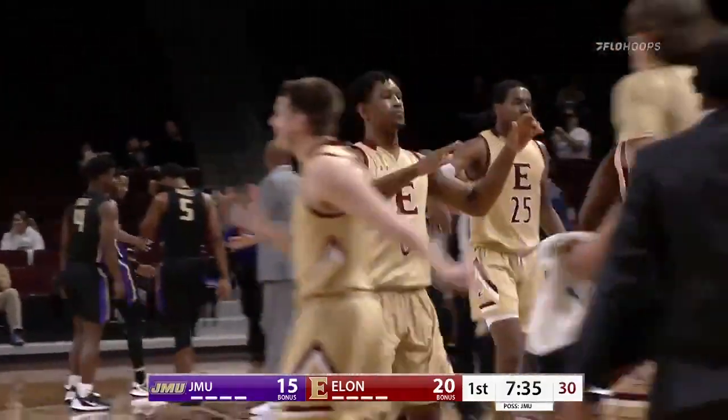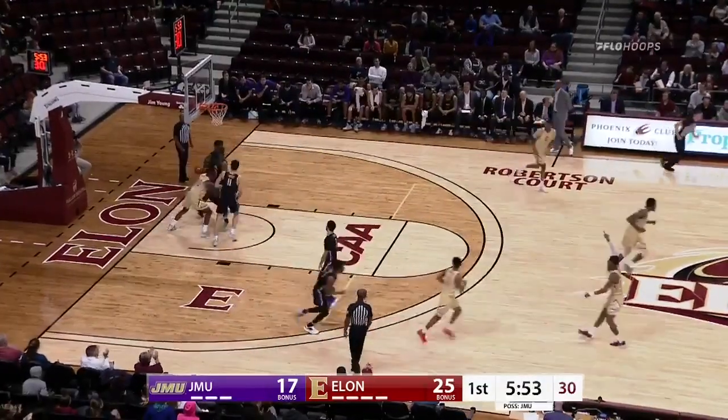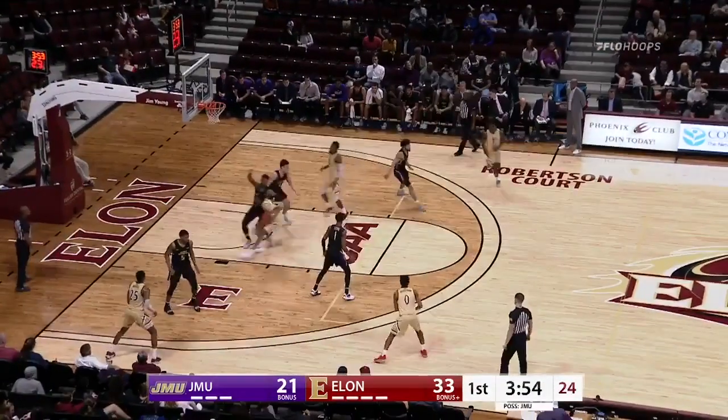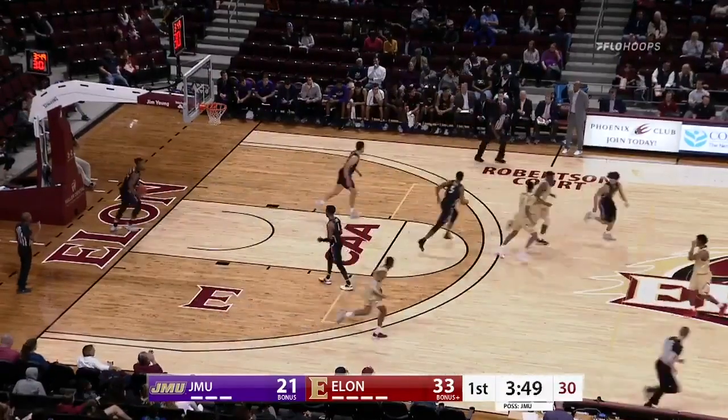And boy, that is a welcome sight. From behind the arc, Wood's back door, Wooten on the catch and the finish. Chris Wooten, as Sheffield brings it across the timeline, Marcus will hit the accelerator down the lane, left side, using the window and got it to go.